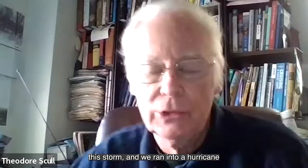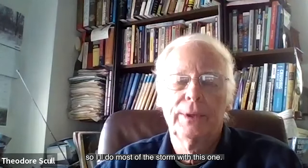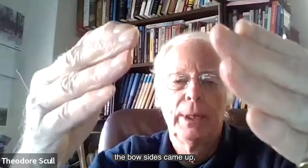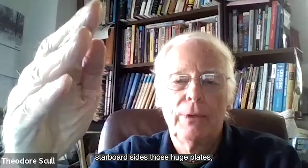But what happened during this storm — and we ran into a hurricane later, so I'll do most of the storm with this one — on the bow, these sides came up to protect the deck. On the starboard side, those huge plates folded back onto the deck. And then the bars, which were kind of a fencing mechanism, were simply torn off.